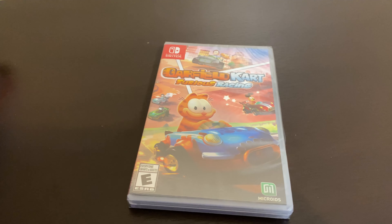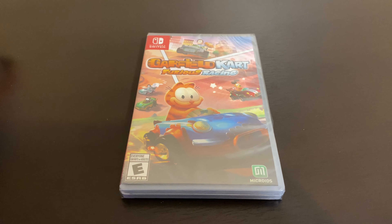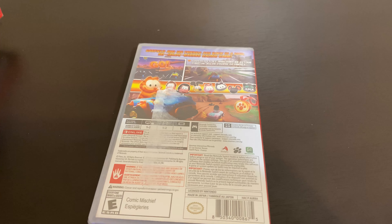Next, I got this Garfield Cart. This one was also on sale — I think Amazon had a sale on this, I think it was like $10 or $15. I actually heard it was really good. I'll probably do a playthrough on that one too.